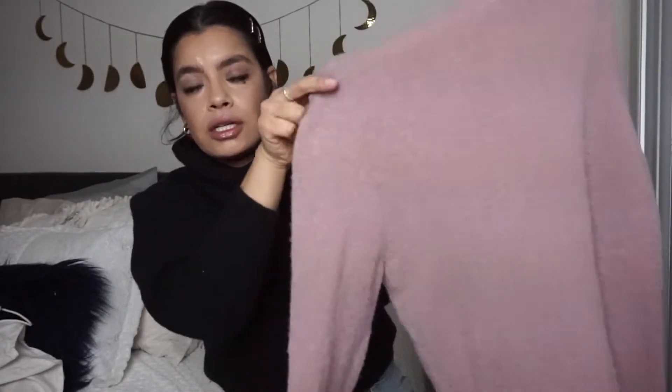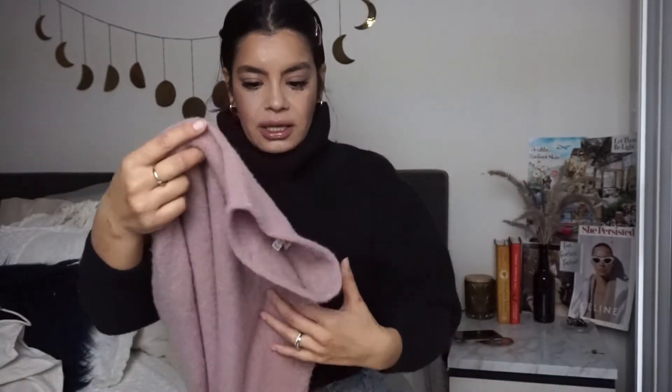First turtleneck: we have this Madewell gray sweater — a great basic to have. Then this Madewell in a super, super soft and really cute color — dusty pink. I want to keep so many of these things. It takes a lot out of me to not keep all these super cute items — look at how cute this would look! Anyways, it's really soft.